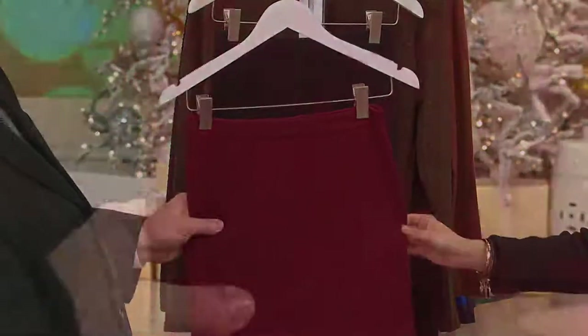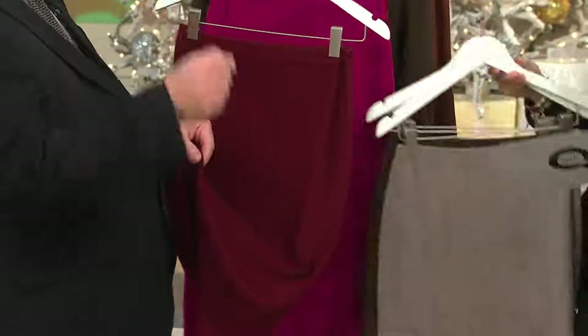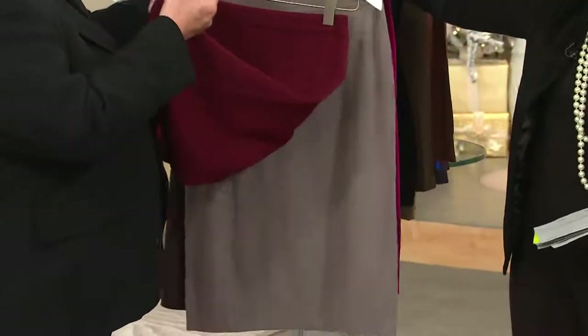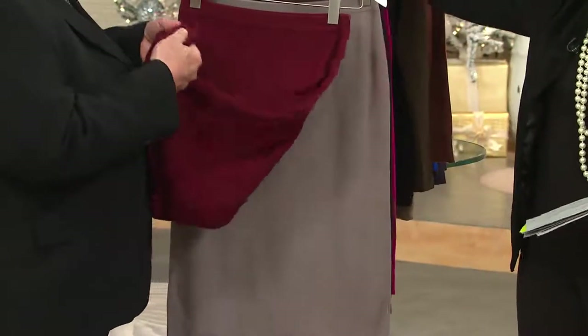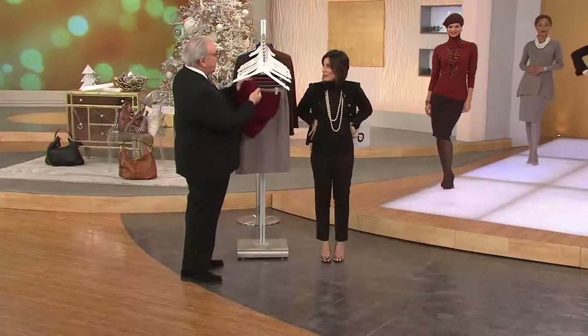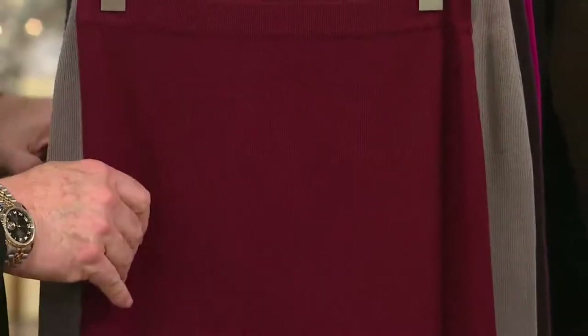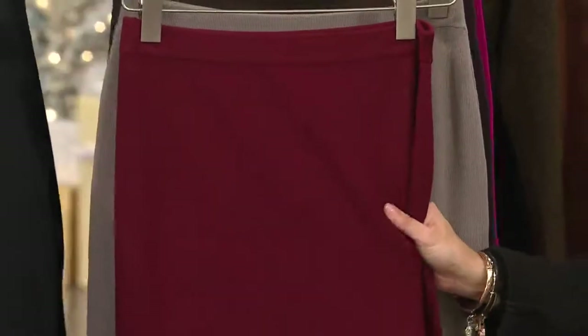This skirt is done in an every-needle rib construction, meaning all the needles on the machine are knitting the fabric, so you use double the amount of yarn compared to a jersey knit. Your turtleneck is a jersey; this is every needle — double the weight. It has more body and more structure to it for a sweater knit skirt.